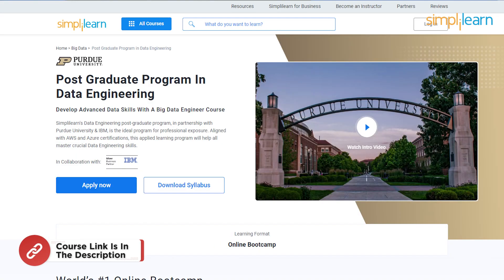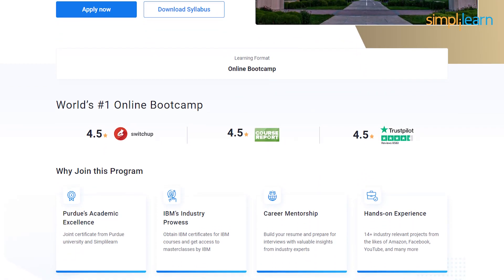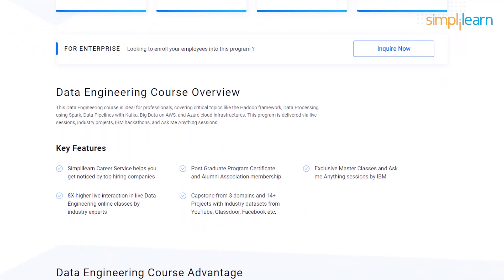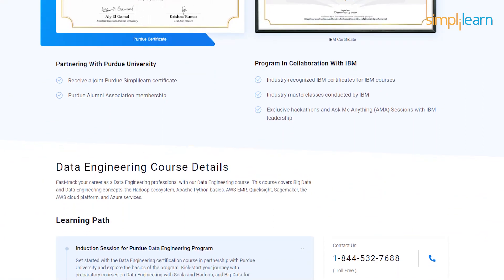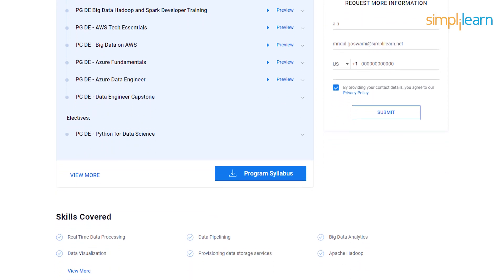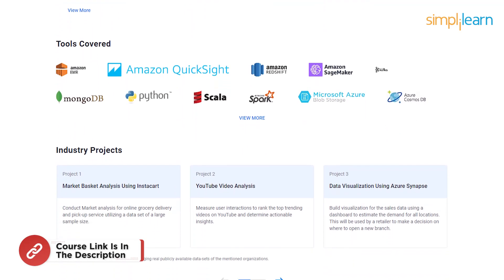If you are looking to pursue your career as a data engineer or want to transition into the field of data engineering, then our data engineering postgraduate program offered by Simplilearn, in collaboration with Purdue University and IBM, provides an excellent opportunity for professionals to gain valuable exposure. The course covers Python, SQL, Hadoop, Spark, Apache Kafka, and working with big data on AWS and Azure. The program uses live sessions, industry projects, IBM hackathons, and Ask Me Anything sessions. Enroll now using the link in the description box below.